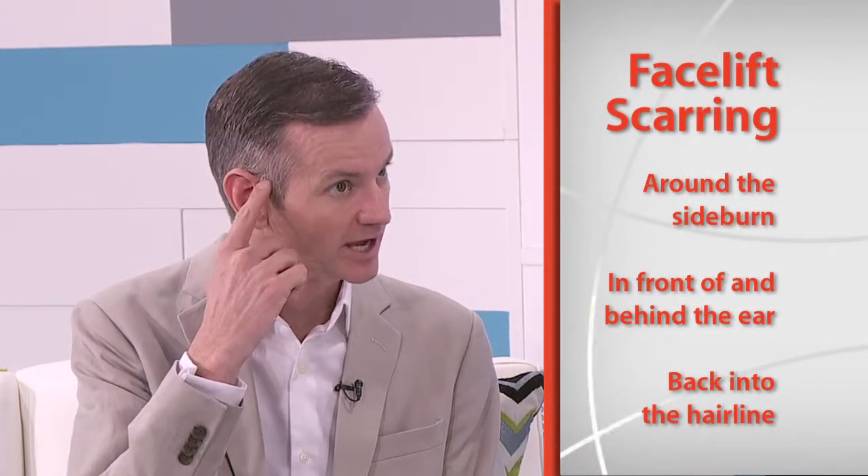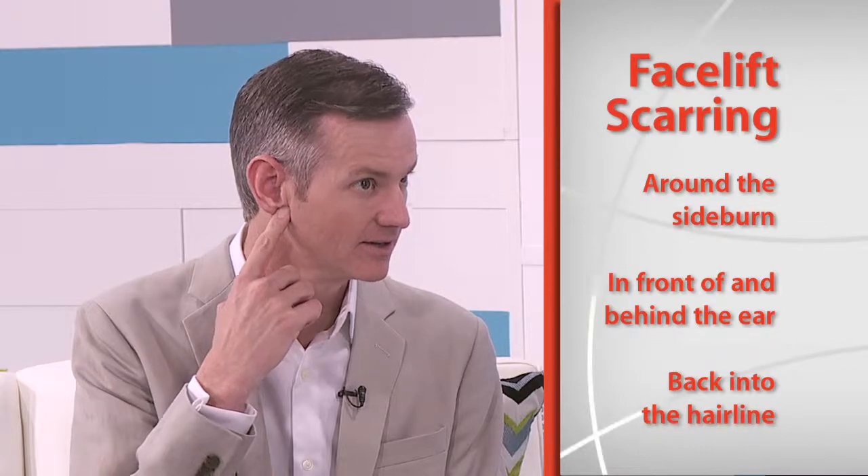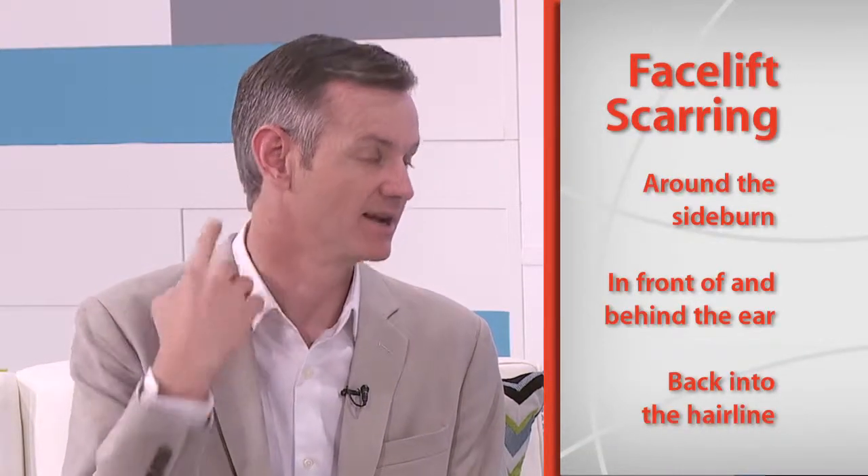I'll tell patients where the scars are located — around the sideburn for a full facelift, in front of the ear, behind the ear, and back into the hairline. A facelift addresses from the eyes down, while a brow lift addresses things above the eyes. You can certainly do a brow lift at the same time, and we'll also do eyelid surgery at the same time as a facelift if needed.